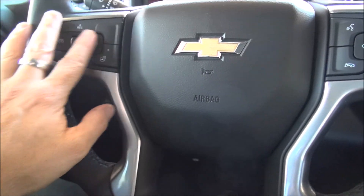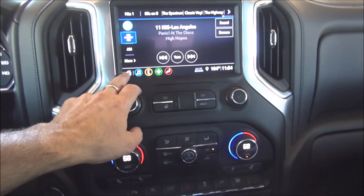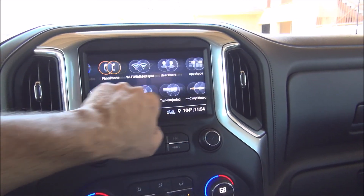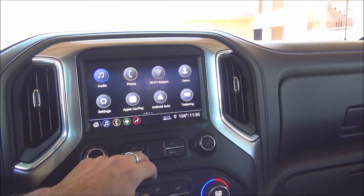Here you have your cruise control and your infotainment controls. There's a very nice center display, and if we put it into the home mode you can go through all the different services — you can see that includes trailering.